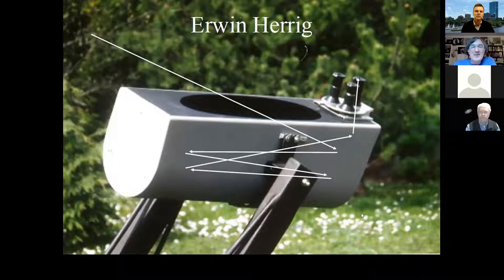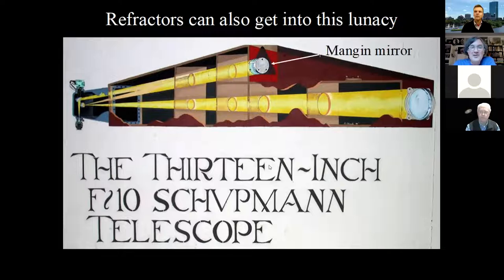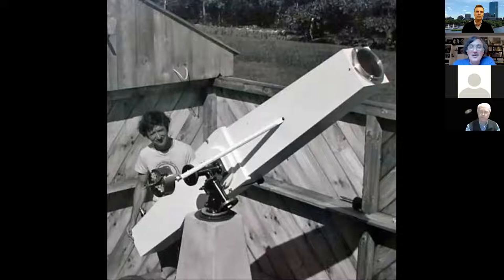Refractors can get into this crazy stuff too — you can put a lens in front and bounce the light around however you like. There's the Mangin mirror in this 13-inch Schupmann telescope. And here's an eight-inch — I can't remember where that is, maybe Stellafane — but that's a real live Schupmann telescope with a very, very long focal length. Eight-inch lens in front too. It just goes on and on, crazy crazy crazy.